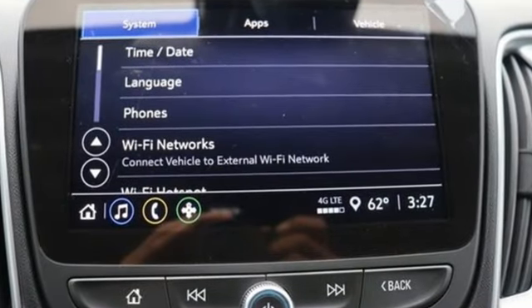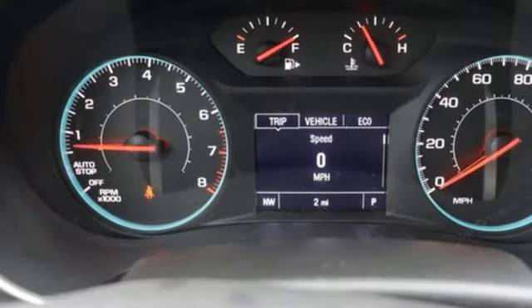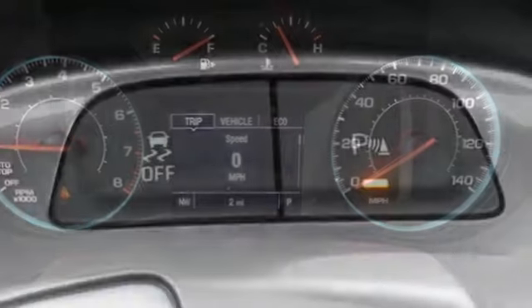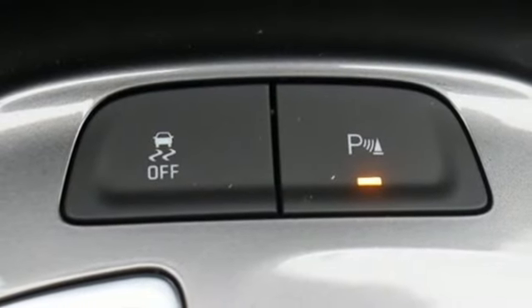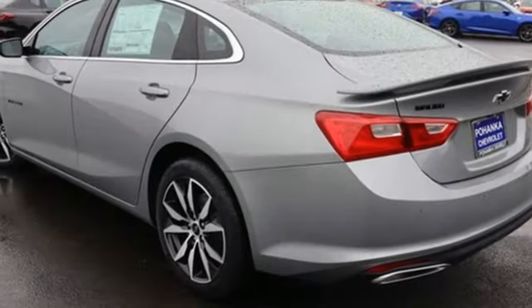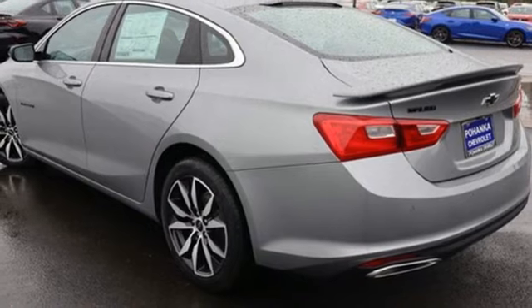Streaming audio, doors and push button start proximity key, leather steering wheel, rear parking sensors, wireless phone connectivity, manual tilting steering column, intercooled turbo inline four-cylinder engine, aluminum wheels, gas pressurized shocks and Wi-Fi hotspot.